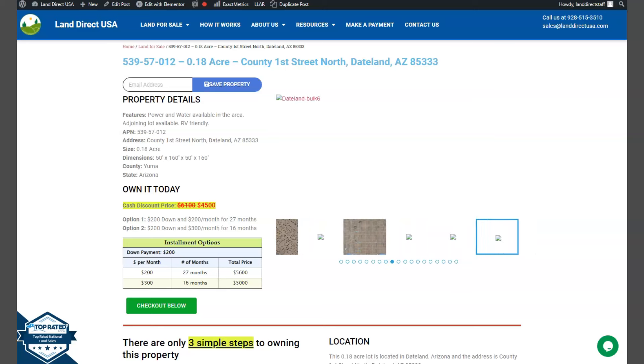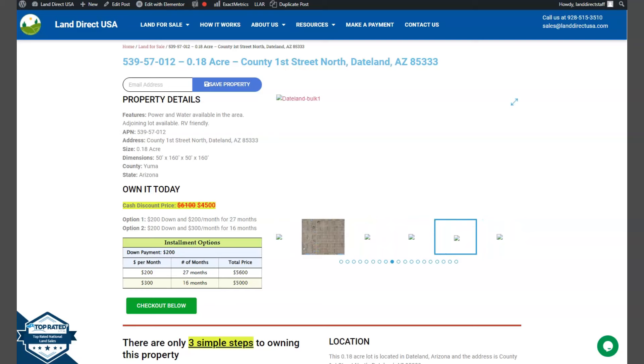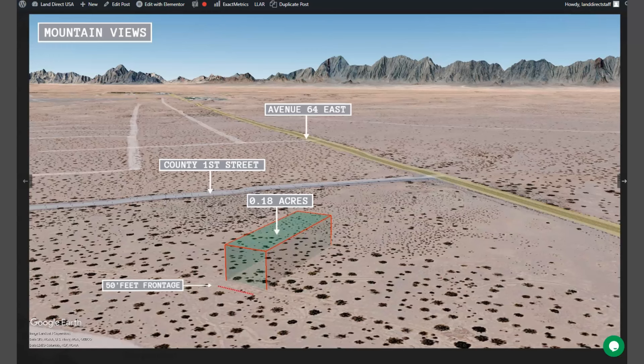Power and water are readily available within this area. Also, adjoining lots are available. So let's take a quick look. Here is your lot, which is just close by Avenue 64.